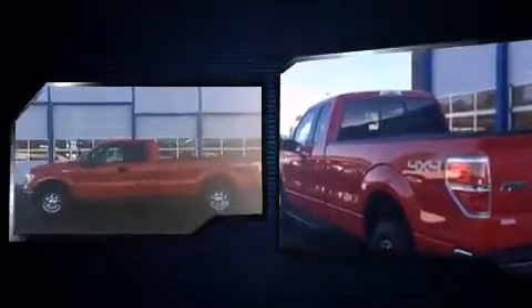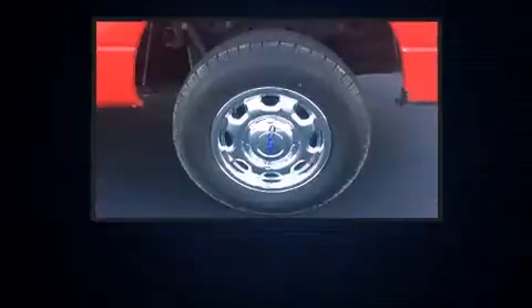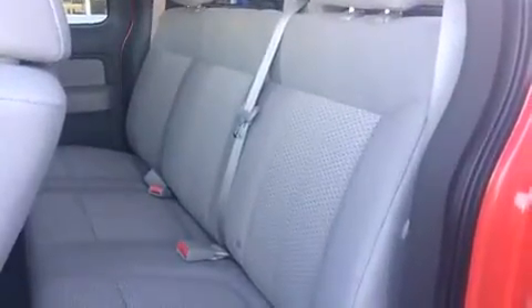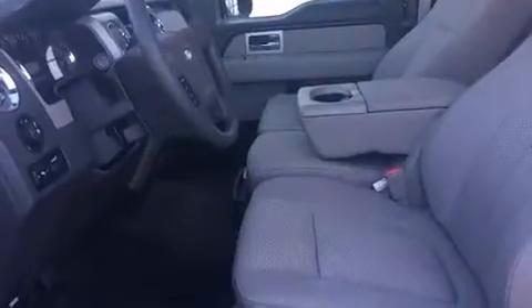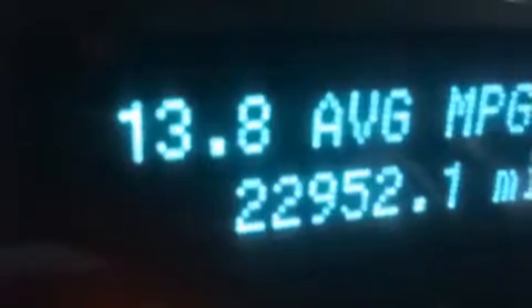It's equipped with tons of terrific amenities that won't break your budget, such as remote keyless entry, one-touch window functionality, a rear-step bumper, fully automatic headlights, and much more. You and your passengers will enjoy the stereo system, which includes a CD player with AM/FM radio and four well-positioned speakers.